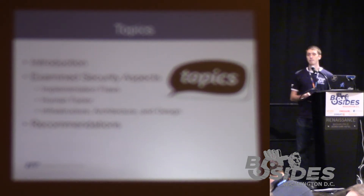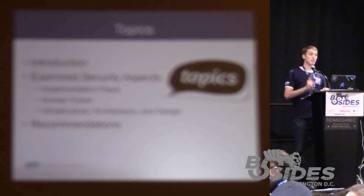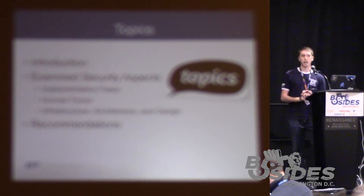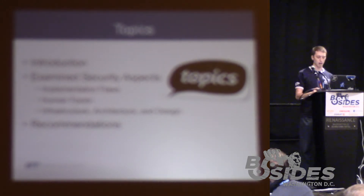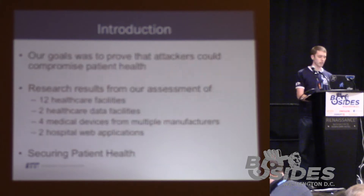The topics we're going to talk about today are the introduction of my presentation, examined security aspects, and then recommendations. The examined security aspects will cover topics that are basically a recap of the research that we've performed over the past couple of years.